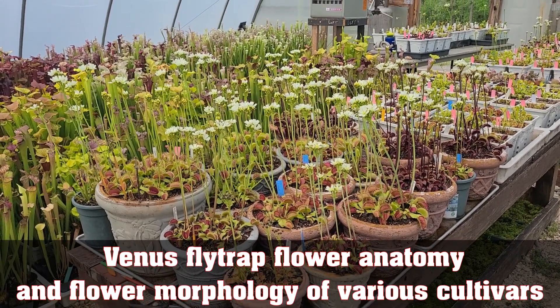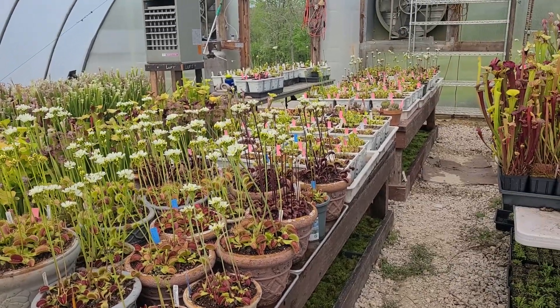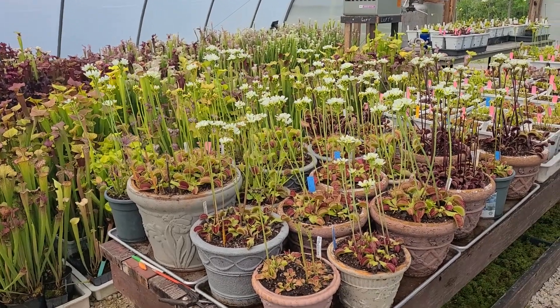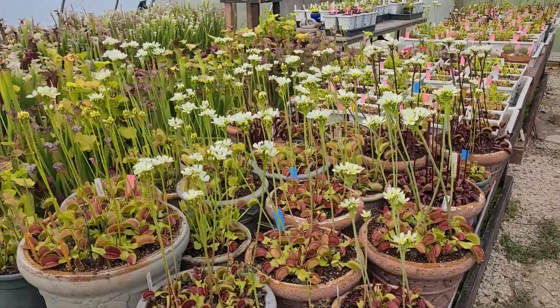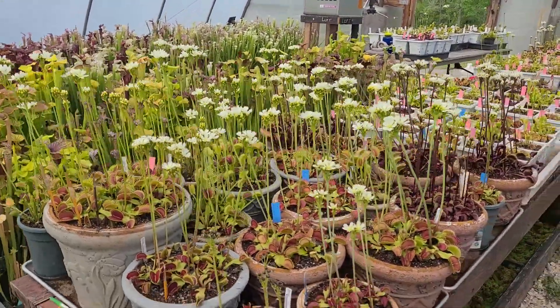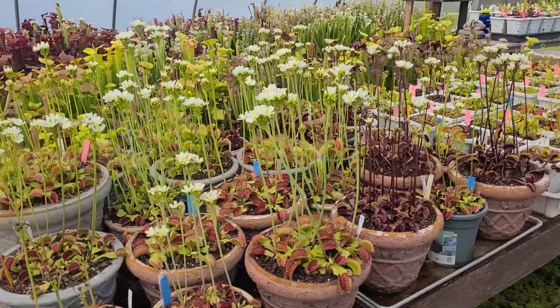Hey everyone, it's Matt here with Flytrap Store. I thought I'd do a video on Venus flytrap flowers — both their anatomy and morphology with the different cultivars. We're entering peak flowering season here, just about two or three days away from most of these flytraps being at their prime flower. Each cultivar has its own schedule, but most tend to peak around the same time.